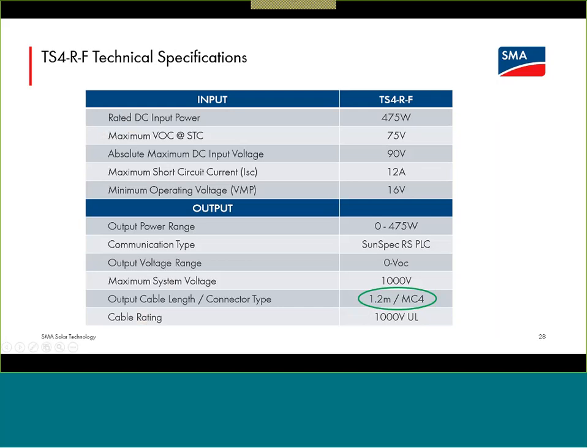The output lead lengths are 1.2 meters, and both the input and output connectors are true MC4. For code compliance — the 2020 US code calls out that all connectors in the DC path and array must be identical from the same manufacturer — this means specifying modules with MC4 output connectors. The connectors from the module to the TS4 device are all the same MC4s. TS4 outputs join together as MC4s, and you have MC4 crimped on the positive and negative home run ends at the array, coming back to either the Sunny Boy or the Core 1 with SMA-provided ferrules and Amphenol UTX connectors.